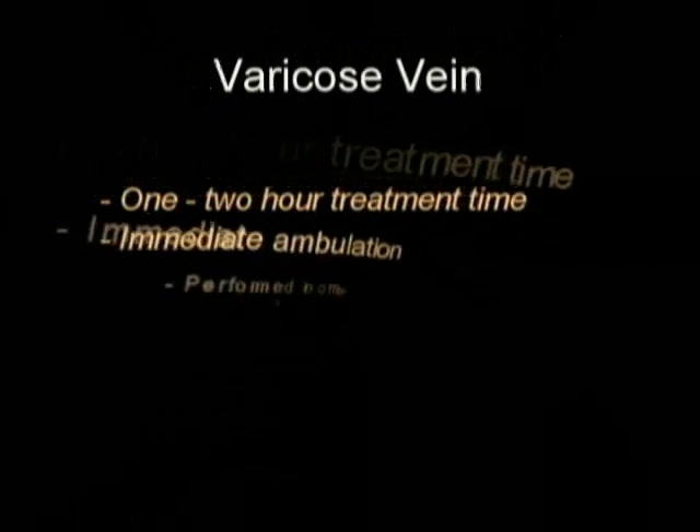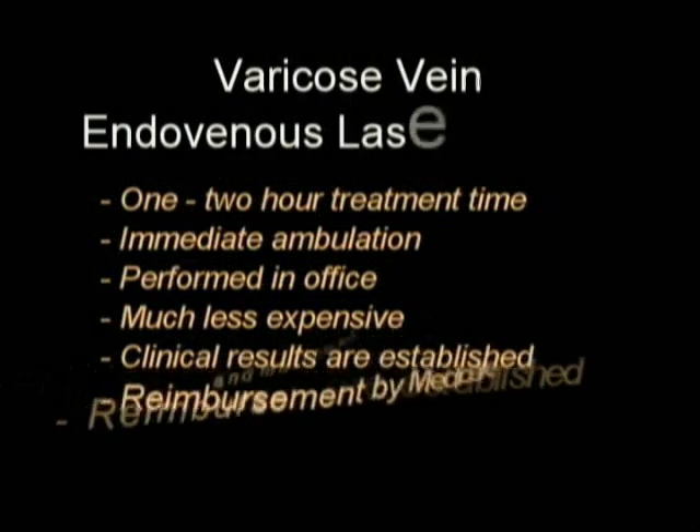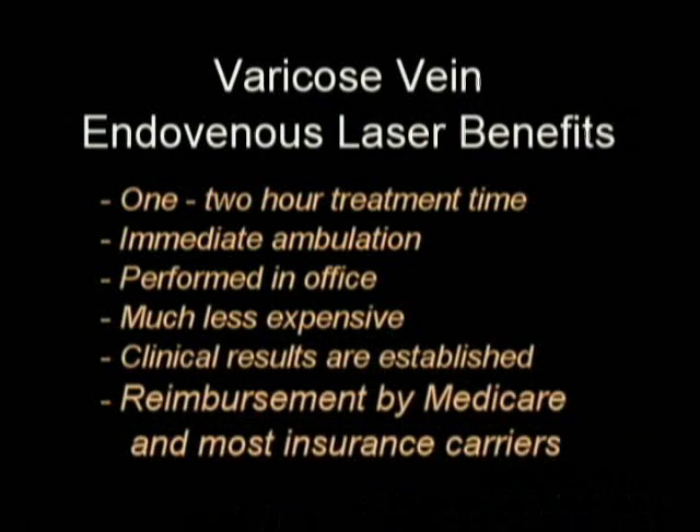Improvements with laser treatment are dramatic. Now it's a one- or two-hour treatment with immediate walking, return to normal activities, no time off work, performed in an office, one-tenth the cost of vein stripping, and it's reimbursed by Medicare and most insurances. It's a medically necessary treatment.